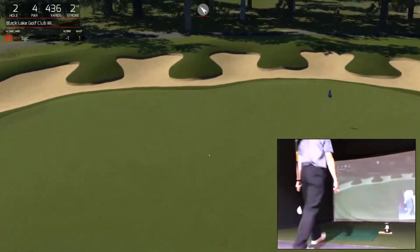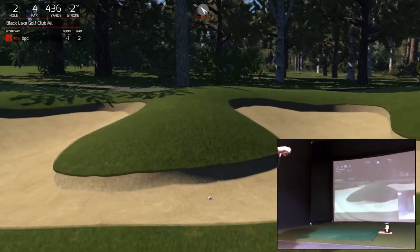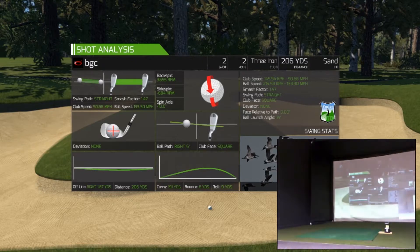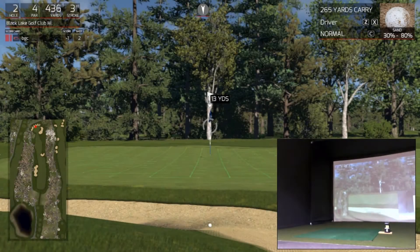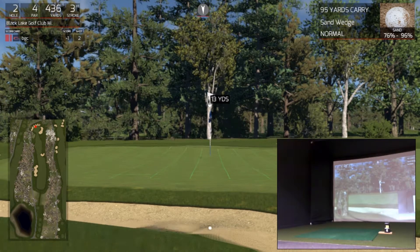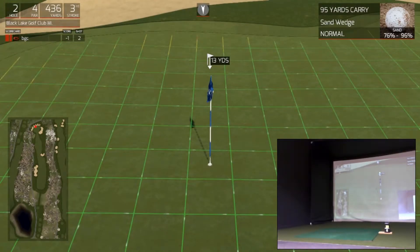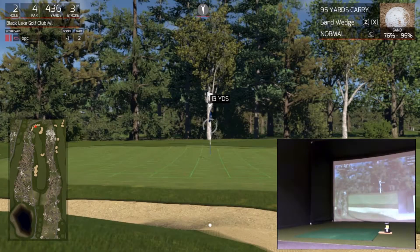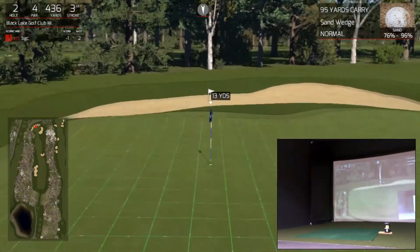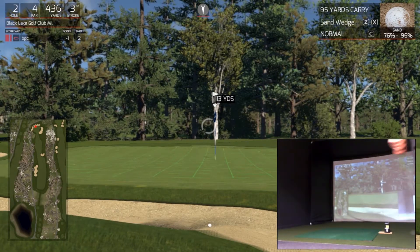I've got it all the way — sit down! Wow, big shot! 13-yard bunker shot, let's have a look. Okay, downhill — and these are looking interesting pin positions. 13 yards.